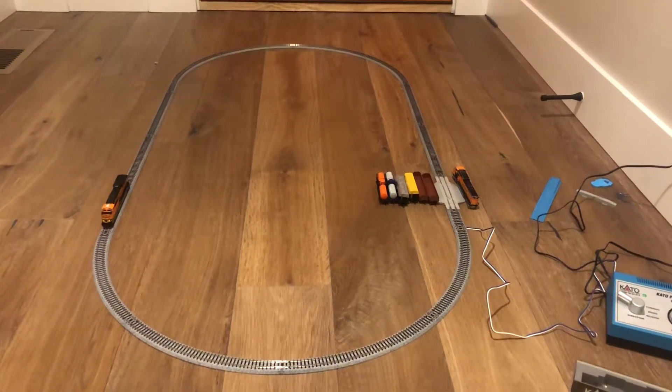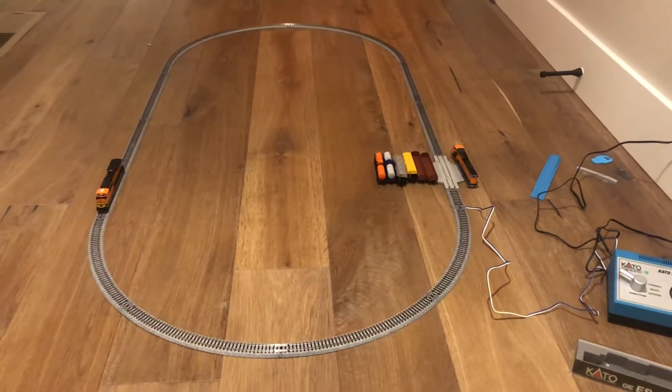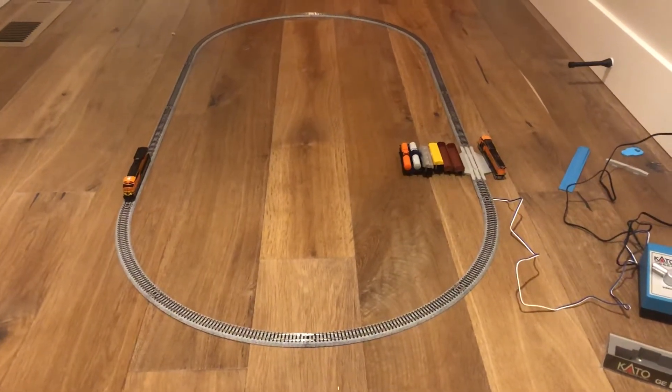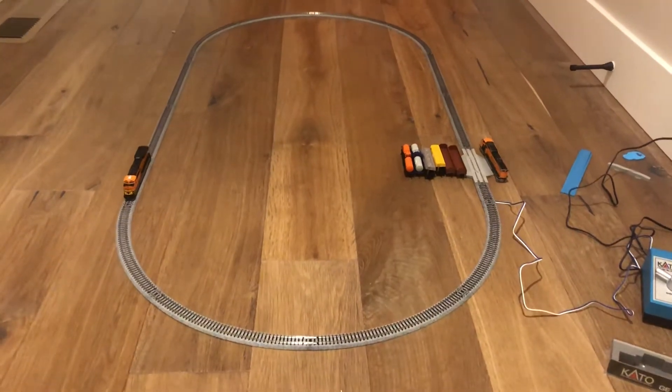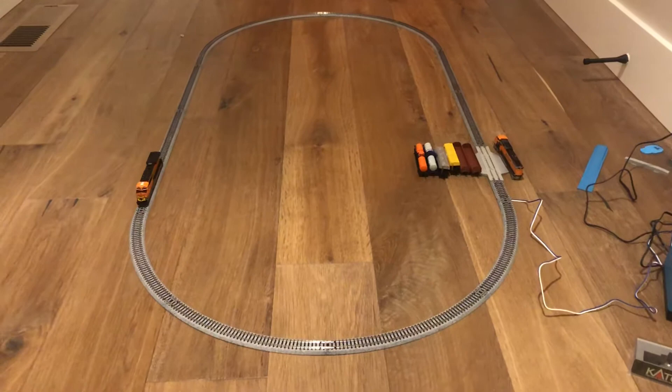Hey guys, today we have a brand new set. If you can recall from my other videos, you were wondering about the car interior 446 store set — well, it is now here.